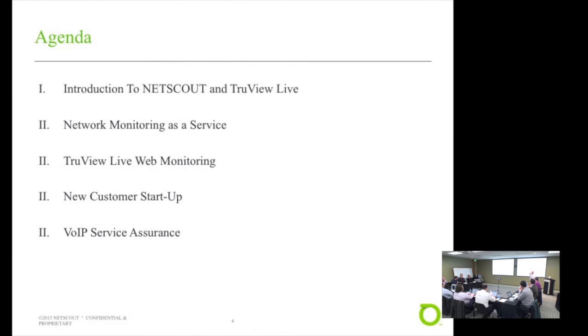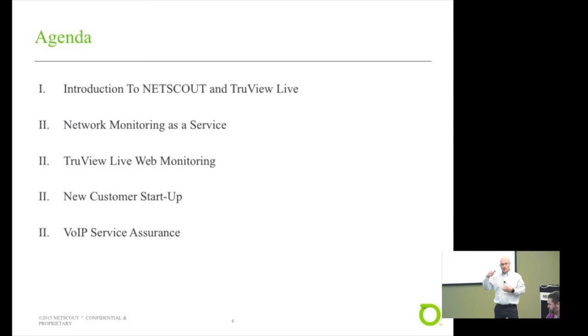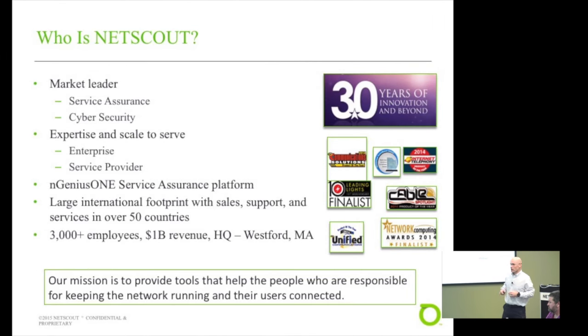Today we're going to get into the details of TrueView Live. I'm going to first introduce NetScout and tell you a little bit about who NetScout is and talk about the acquisition of NetScout and Fluke Networks. Then we're going to get into the details of TrueView Live — how it works and what it does. Along the way we're going to do several demos. So who is NetScout?